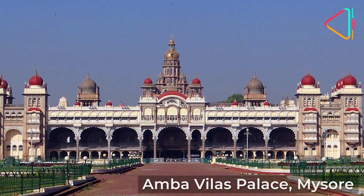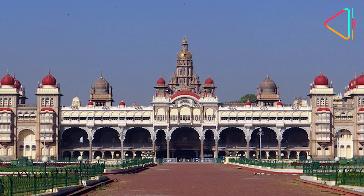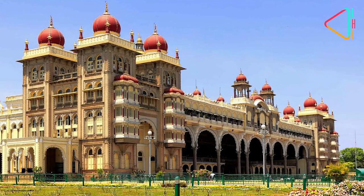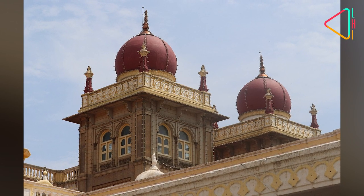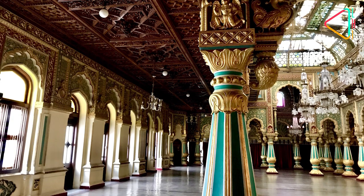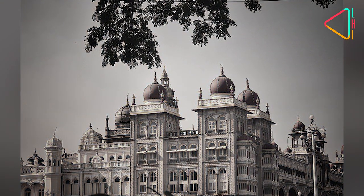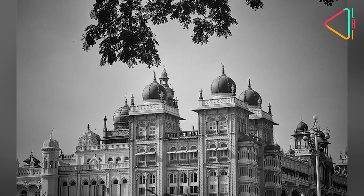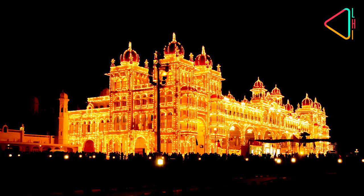Mysore Palace, or the Amba Vilas Palace, is one of the grandest royal palaces in India and is the official residence of the Wadiyar royal family. Indo-Saracenic in style, the palace exhibits an eclectic mix of Rajput, Islamic, Hindu, and Gothic influences. Unfortunately, the original wooden palace was burned to the ground during the Dasara festivities of 1896, and what we see today is a relatively newer palace.